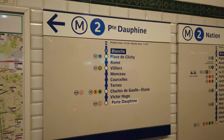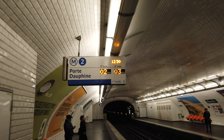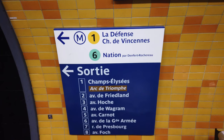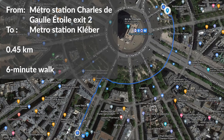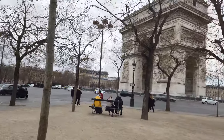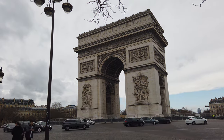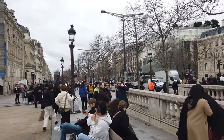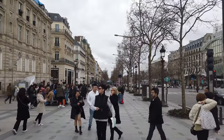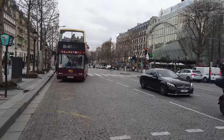Let's take Metro line 2 again towards Porte Dauphine. We've started our journey 50 minutes ago and we've already seen 5 of our 15 must-sees of the day. We will stop at Charles de Gaulle Étoile — make sure to exit at Avenue de Friedland. We will circle around the Arc de Triomphe, allowing us to admire it from different angles. The Arc de Triomphe was built to commemorate Napoleon's victories. The most famous avenue leading to it is the Champs-Élysées.